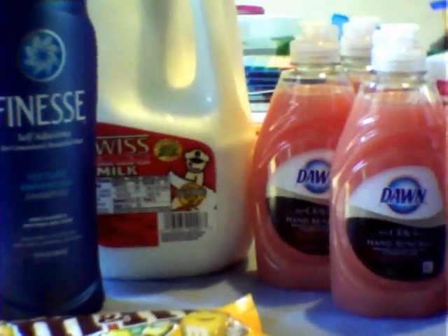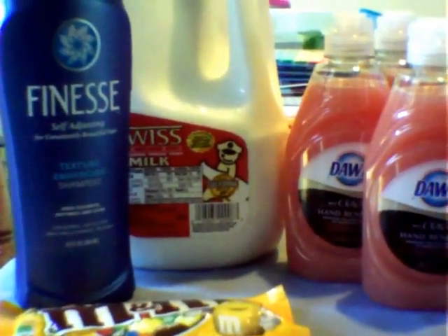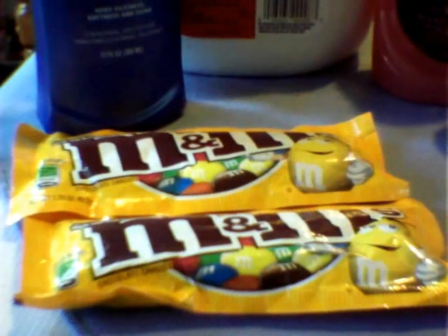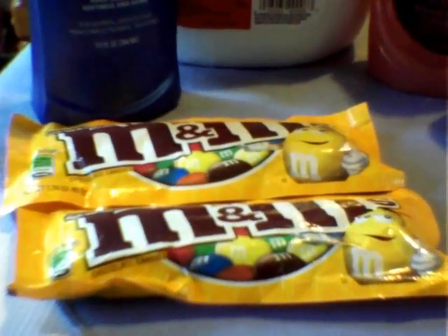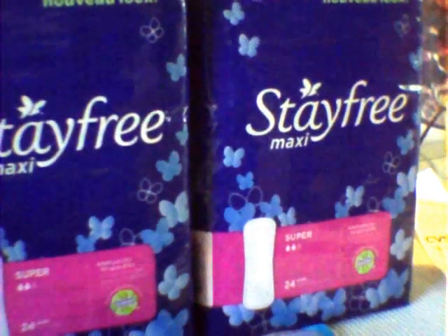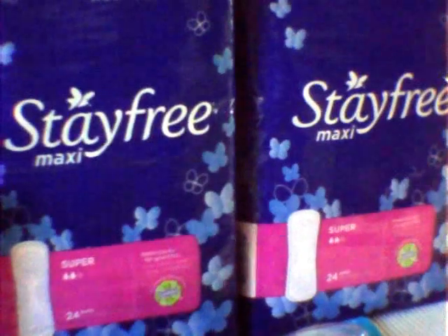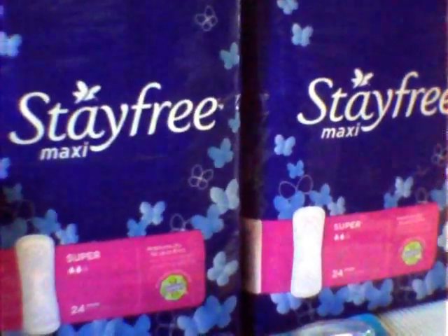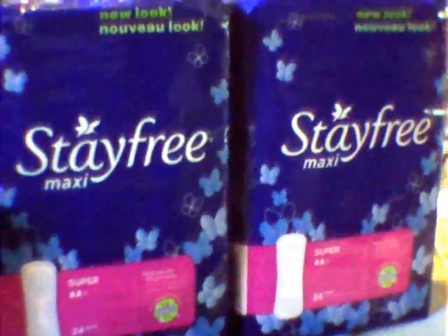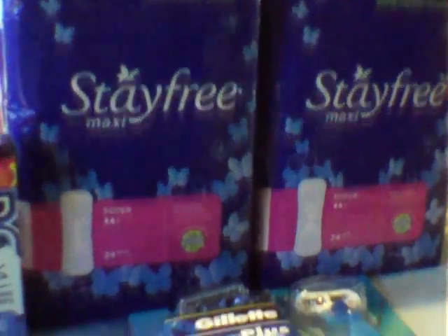The Swiss Milk that you see is on sale this week for $2.99, and I needed that. The Finesse is on sale for $2.99, and you get back a $2 extra care buck. They again have the Mars Candy on sale, 2 for $1.98, and you get back a dollar extra care buck. The Stay Free — I did pick up four of those. Those are on sale for $2 each. We received that $2 off coupon, so essentially making those completely free. The coupon does state limit one per customer, but it also states limit four like coupons, so I went ahead and put four in one transaction.